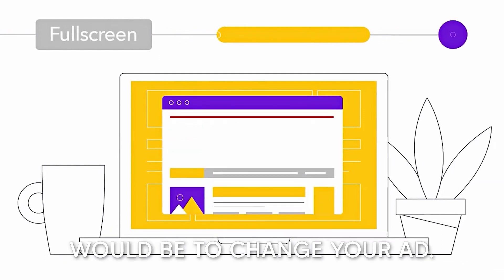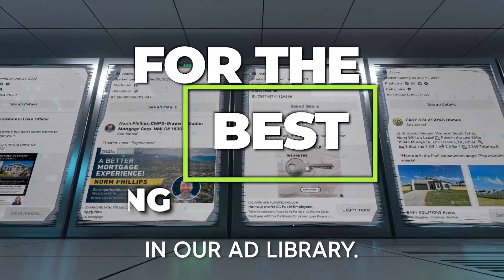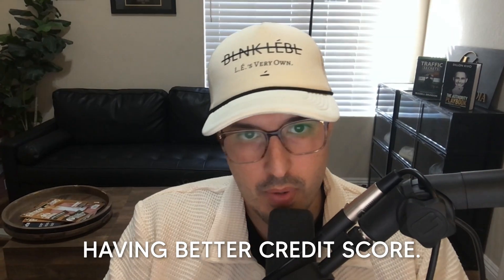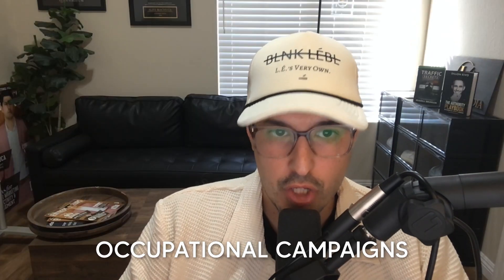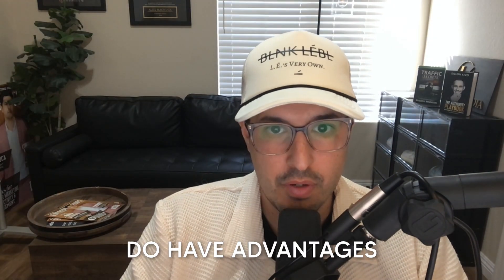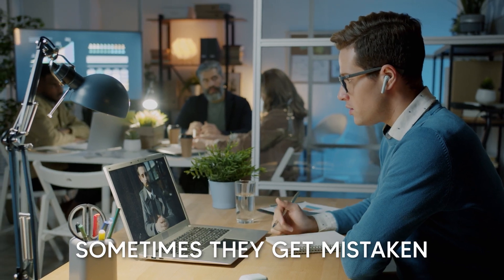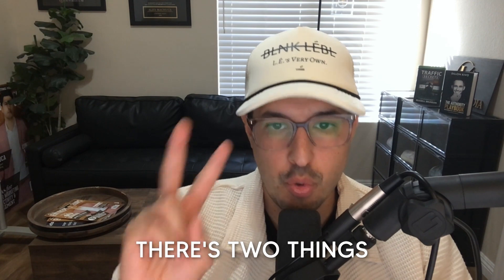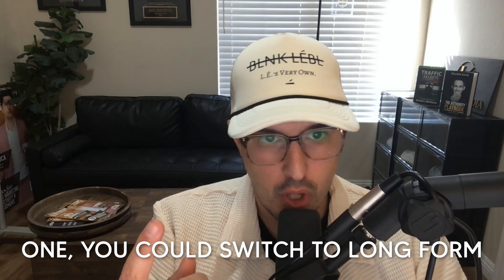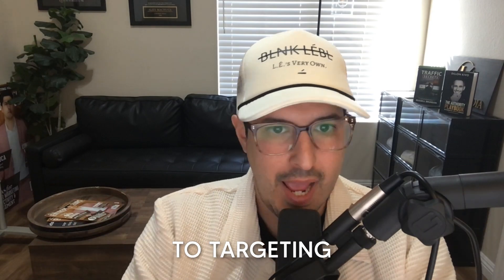Another option would be to change your ad. Take a look at the ads in our ad library — some of them imply having better credit scores, some imply that you need a more steady income. A lot of the occupational campaigns have advantages because we know these people are employed; however, sometimes they get mistaken for down payment assistance, so be aware of that. So again, there are two things you could do: one, switch to long form leads, and two, switch from statewide to targeting affluent neighborhoods.